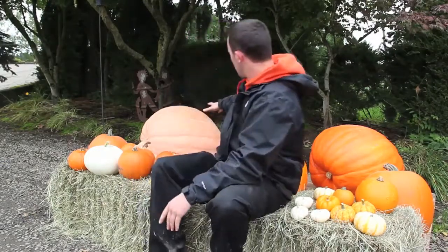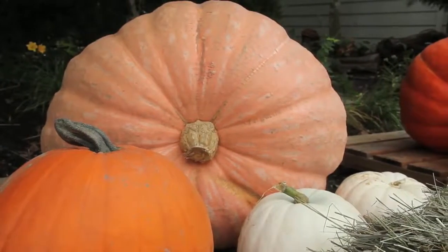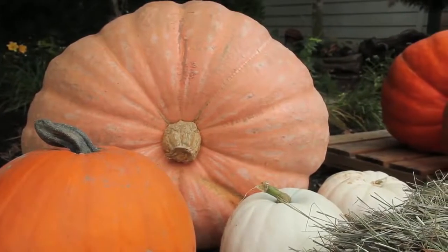Back here, this is an Atlantic Giant. This is a very small version of the Atlantic Giant. Just recently a pumpkin was weighed in at 1,530 pounds — it broke the Oregon largest pumpkin record.